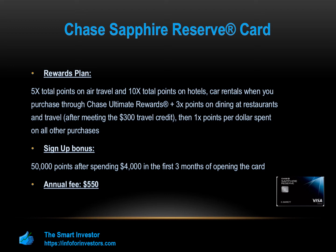In addition, you earn five times total points on air travel and ten times total points on hotels and car rentals when you purchase through Chase Ultimate Rewards immediately after earning your $300 annual travel credit. You also earn three times points on dining at restaurants and travel after meeting the $300 travel credit, then one times points per dollar spent on all other purchases.